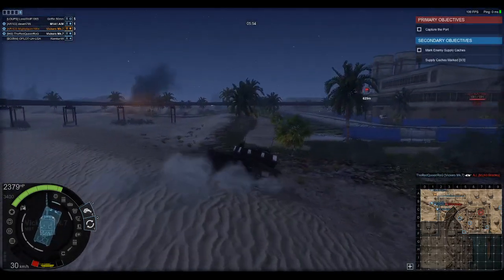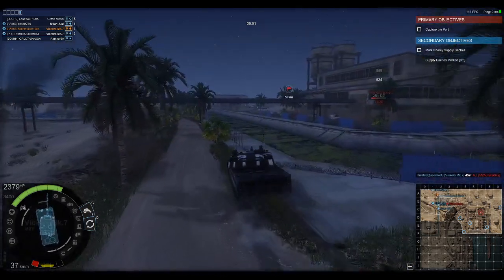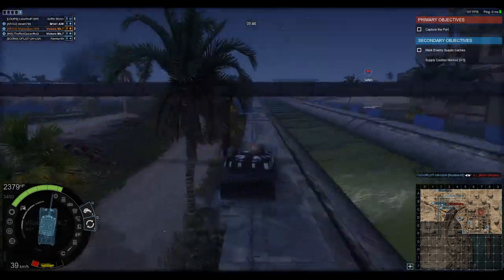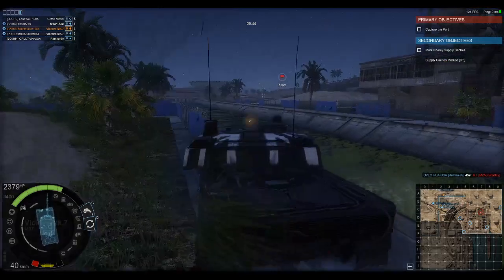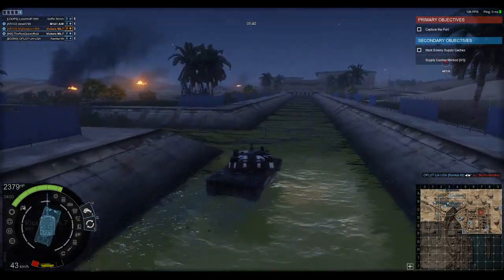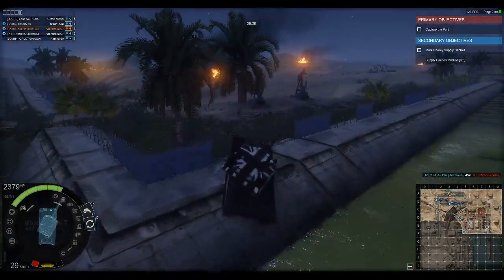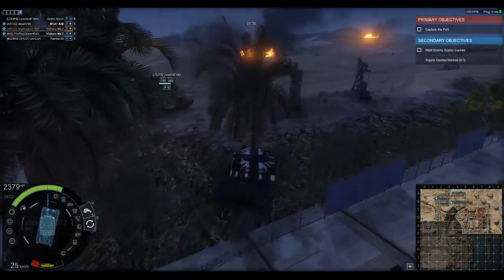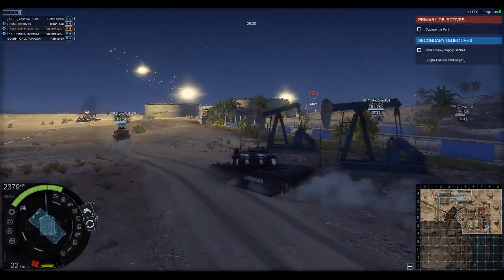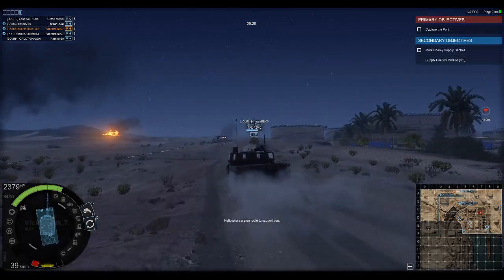Now in Armored Warfare, it is a Tier 8 premium. For some reason, the information says it mounts the German 120mm L44 gun, however if you look at the model closely you will see it's actually mounting the L11 120mm main gun, which is the British main gun.